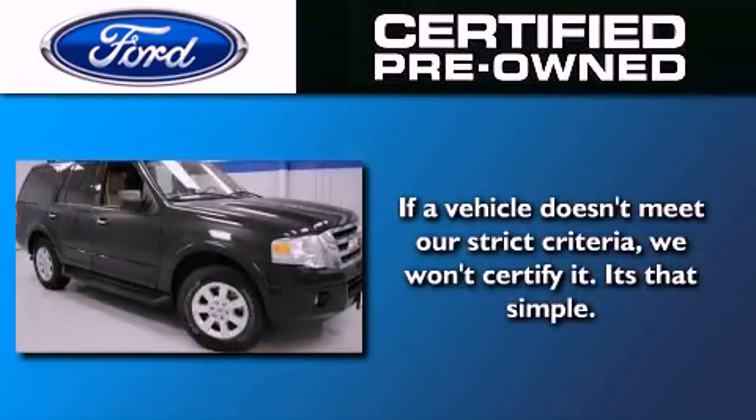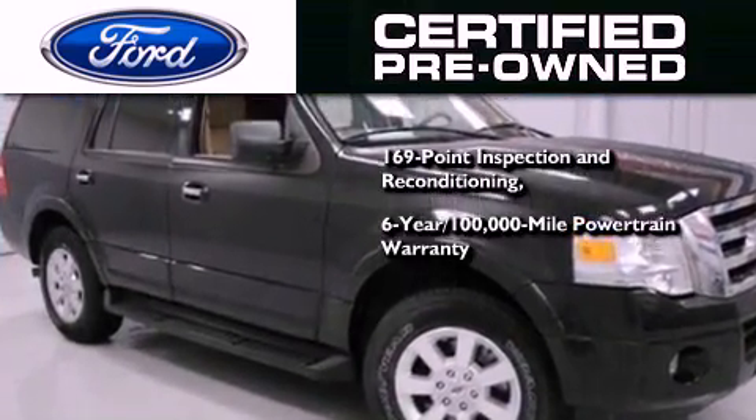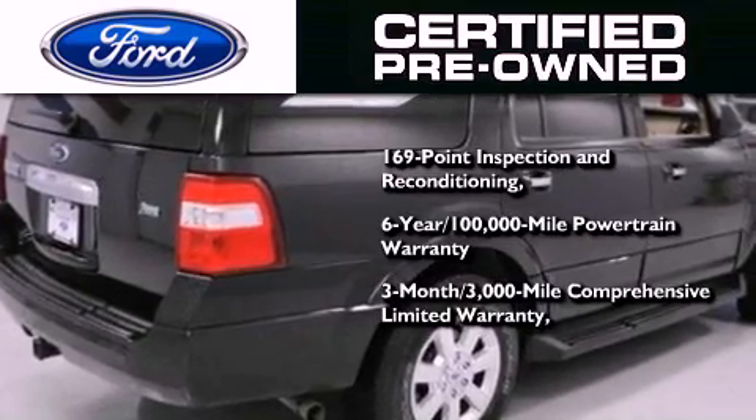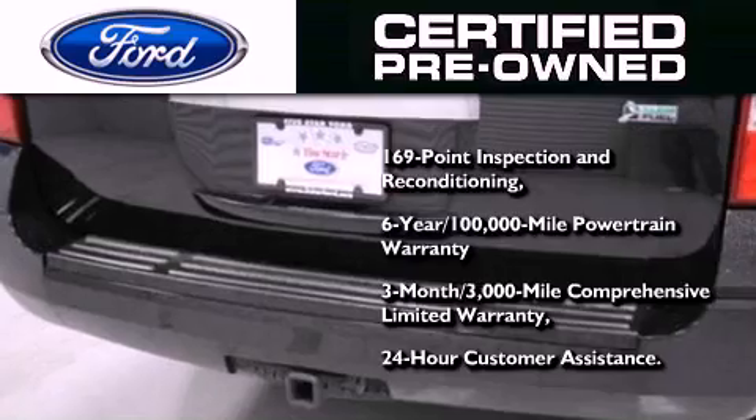The Ford pre-owned certification includes a six year 100,000 mile powertrain limited warranty and a three month 3,000 mile comprehensive limited warranty, plus Ford Motor Company's 24 hour roadside assistance program.